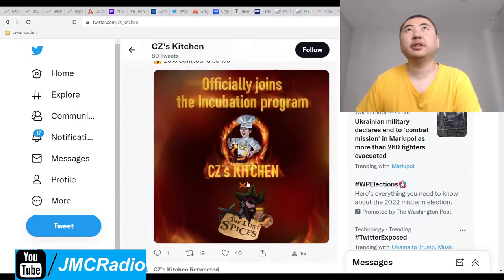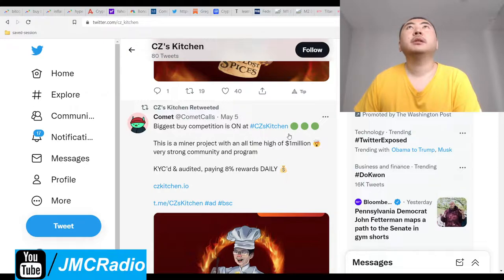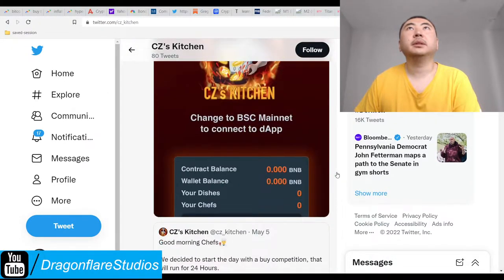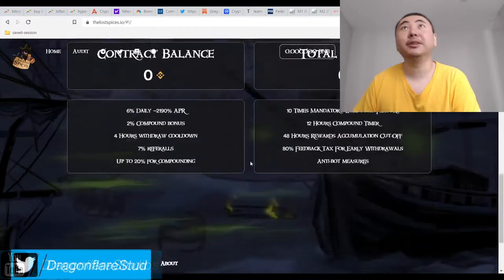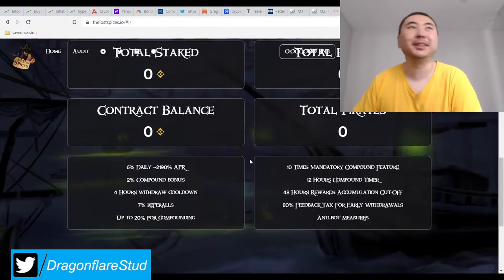Yeah, I forgot about the Kitchen's incubation program. Biggest highlight is this is at an all-time high, one million, very strong community. Unfortunately, your contract is draining like crazy, so it's not the biggest anymore. Notice the tweet said we had a one million TVL at one point.